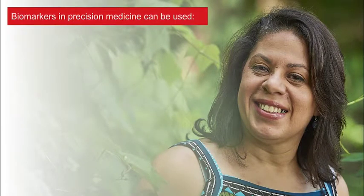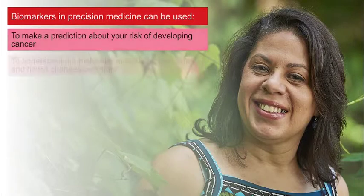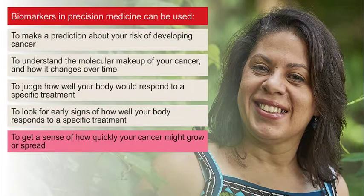In addition to helping choose targeted therapies, biomarkers in precision medicine can be used to make a prediction about your risk of developing cancer, to understand the molecular makeup of your cancer and how it changes over time, to judge how well your body would respond to a specific treatment, to look for early signs of how well your body responds to a specific treatment, and to get a sense of how quickly your cancer might grow or spread.